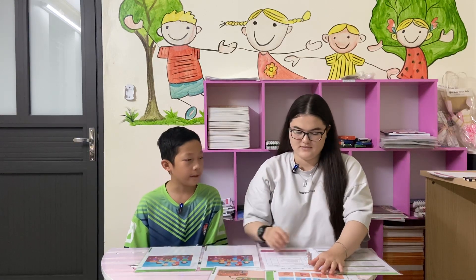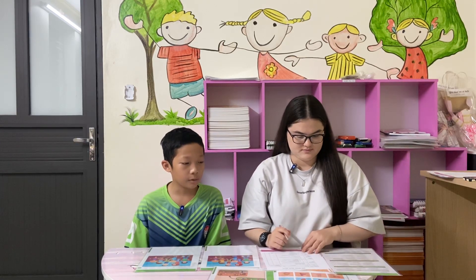Hello, what's your name? My name is Henry. How old are you? I'm 12 years old.